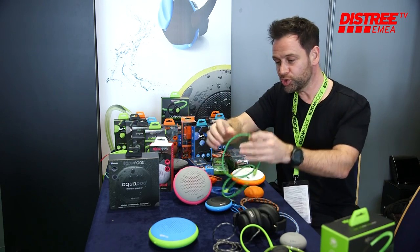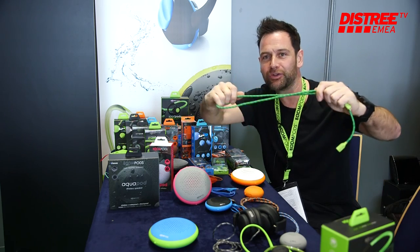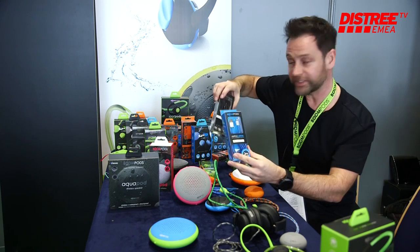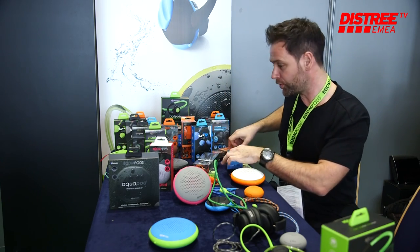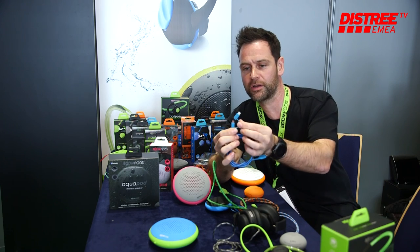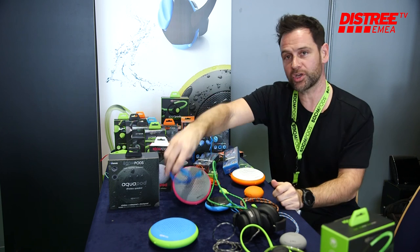We also specialize in these super rugged, almost outdoor mountaineering-looking cables — but they're just regular cables for iPhone, micro USB, or USB-C. We also have one here which is a double connection supporting both micro and USB-C. That's pretty much the whole range of Boom Pods.